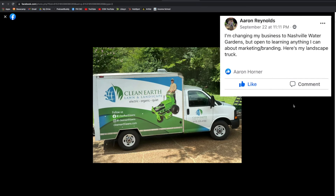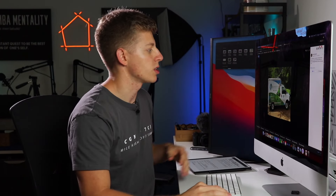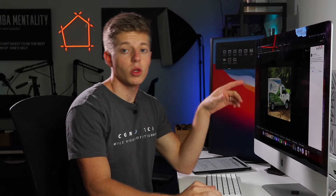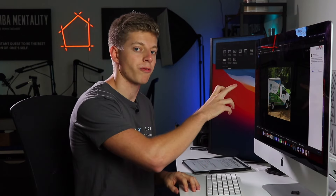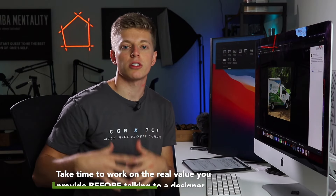The second wrap here is from Aaron Reynolds. He says he's changing his business to Nashville Water Gardens, but is open to learning anything he can about marketing and branding. I like that it's mostly wrapped, like the last one — very clean, very easy to read. The brand is Clean Earth Lawn and Landscape: electric, organic, quiet. What I love about this one is that tagline. That's something we were missing on the first one. What I would have done is taken those bullets from the first one and replaced them with something like a tagline. This all goes back to your branding.